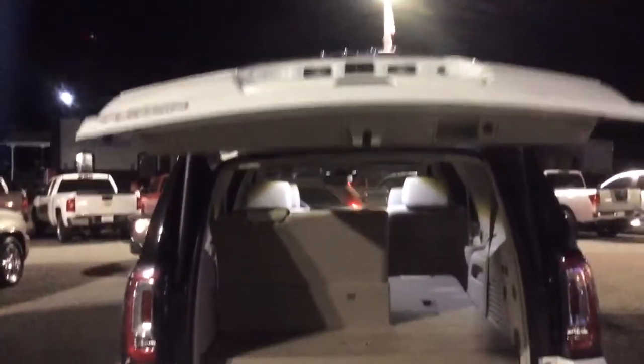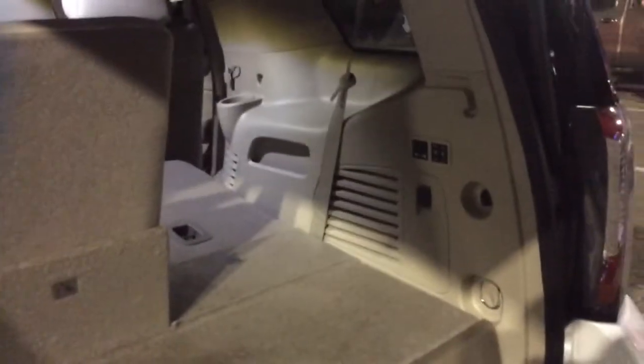Luckily this vehicle is still here and available. There's an incredible deal on it. As you can see right there, that is the automatic lift gate. We have had a ton of interest on it, and thank goodness it is still here. I did turn on the dome lights inside so you can see.